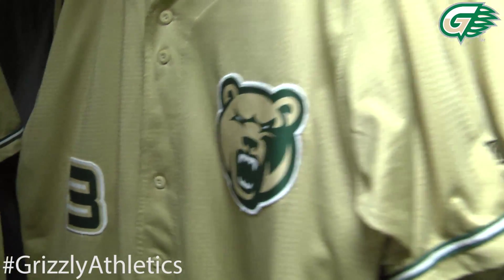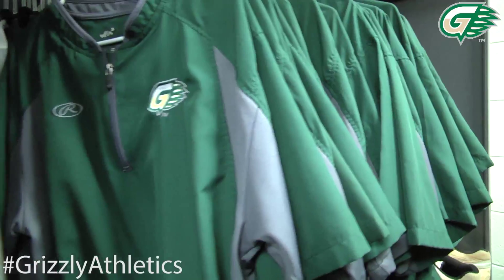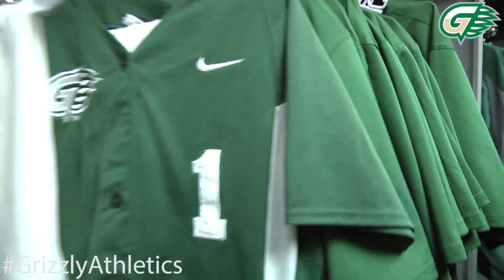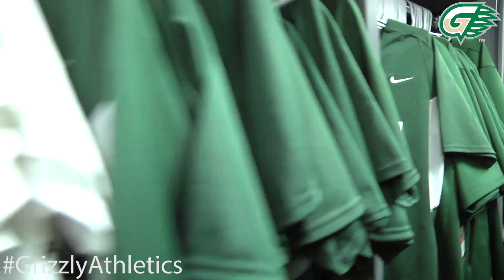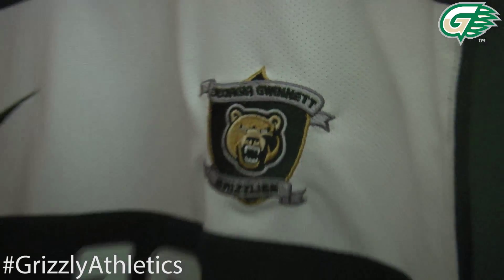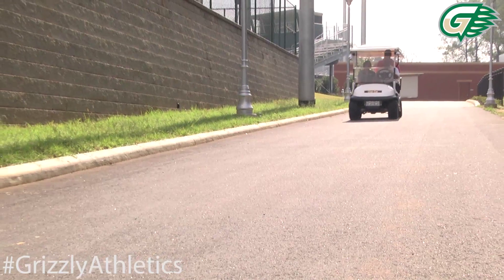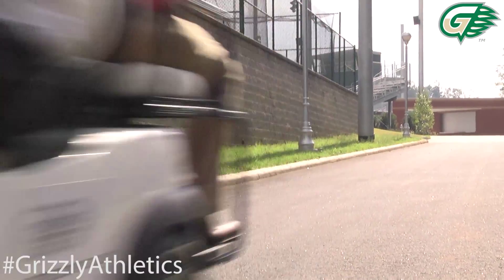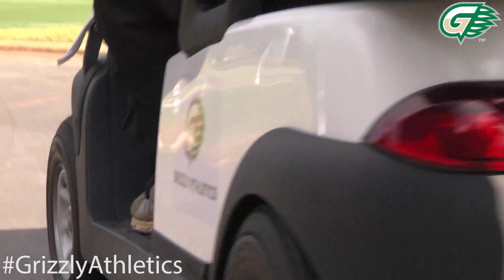To my right, we've got our equipment and laundry facility. We've got a great area back there that keeps all of our uniforms separated by sport, as well as a state-of-the-art laundry facility. We've got an equipment manager that does all the work for us here, as well as golf carts that help service the campus and game days here in the Grizzly Athletics Complex.